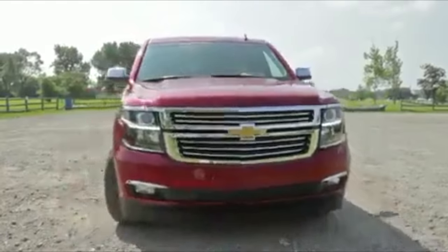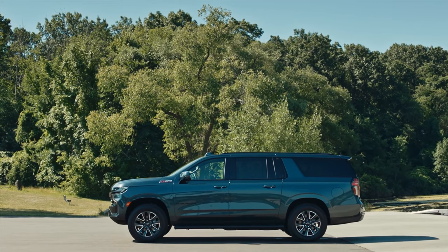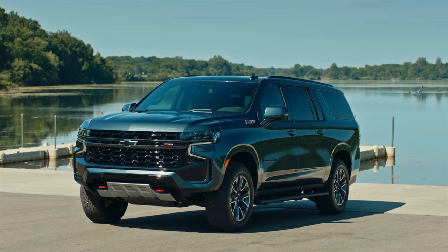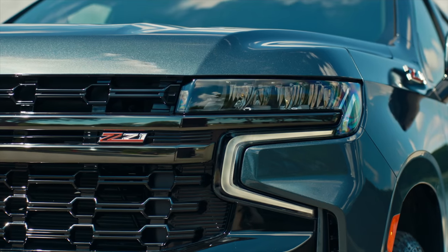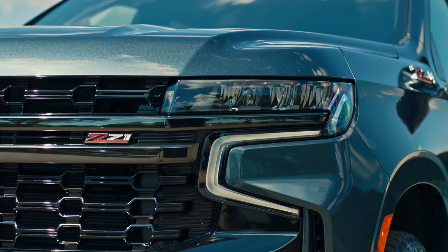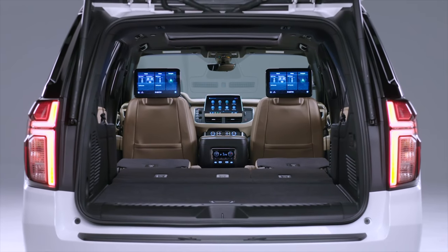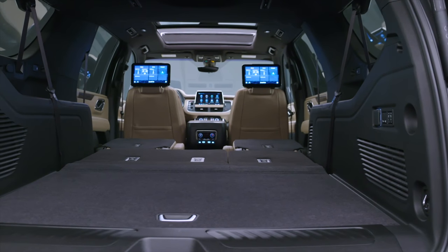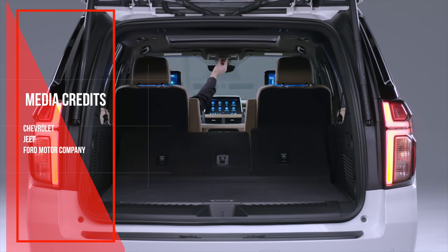Of course, in the car industry, nothing is perfect. Other Suburban models had issues too, but not nearly as major as those three years. So if you're looking for a used Suburban, avoid 2007, 2009, and 2015. But now you tell me — what is your opinion about the Chevrolet Suburban? Do you have any funny or horror stories about it? Please comment below and share your experience. If you enjoyed this video, please like and subscribe to the channel. Thanks for the support.